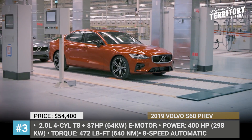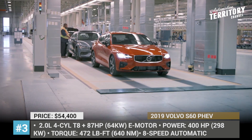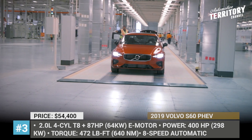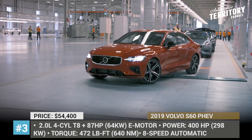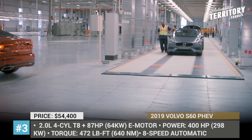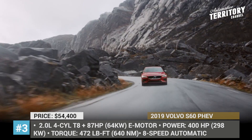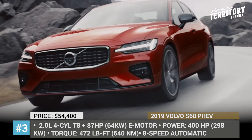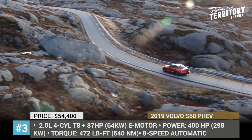Volvo S60. This is the first Volvo car to be produced in the US in 63 years, and it is starting a new era in the company's history. As standard, the S60 comes with a 2.0-liter four-cylinder T8 delivering 313 horses and an 87-horsepower electric motor. The system setup nets 472 pound-feet of torque and 400 horses combined. However, the Polestar trim features another T8, re-engineered by the brand's performance branch of the same name, that boosts combined power to 415 horses.